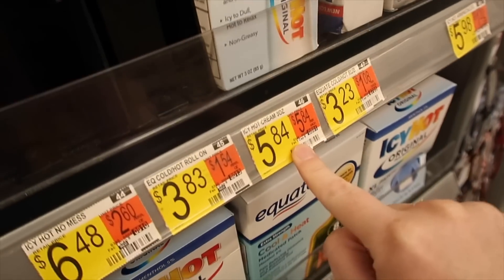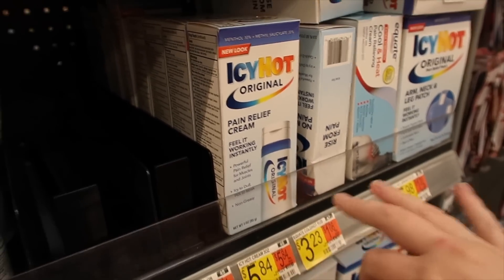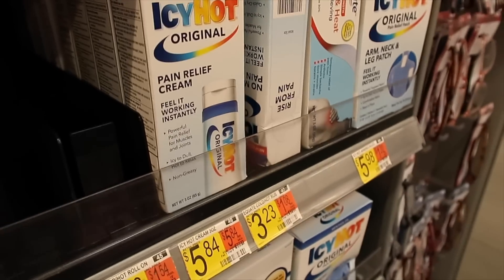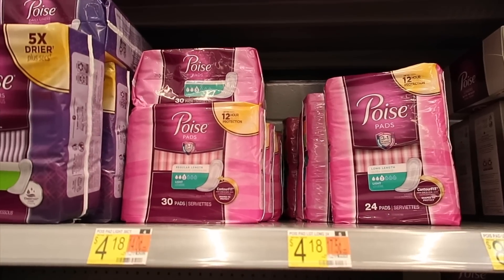Here we have Icy Hot at five dollars and 84 cents. We have a two dollar off coupon from this past Sunday's paper, so you'll pay three dollars and 84 cents. But then there is a three dollar rebate with Ibotta, making your final total just 84 cents.